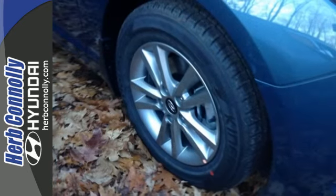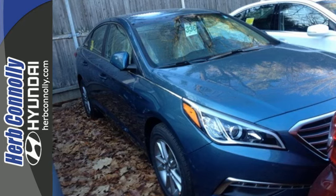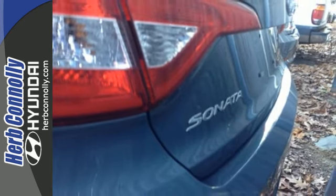It also has a satisfying 6-speed automatic transmission with Shiftronic and Drive Mode Select. Hurry in today and take this sophisticated 2015 Sonata for a test drive.